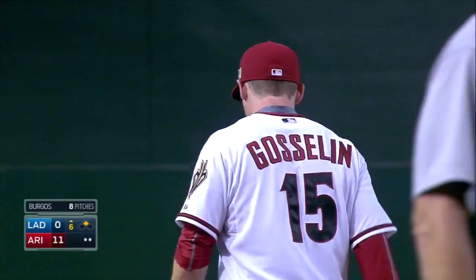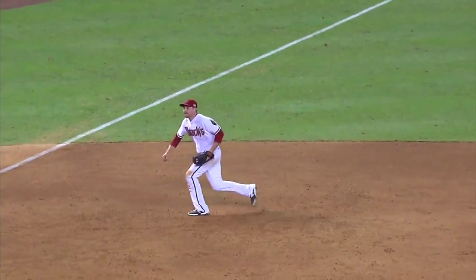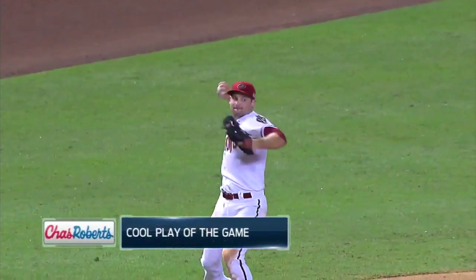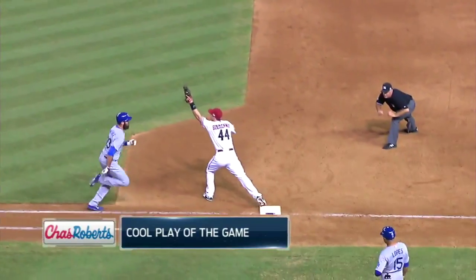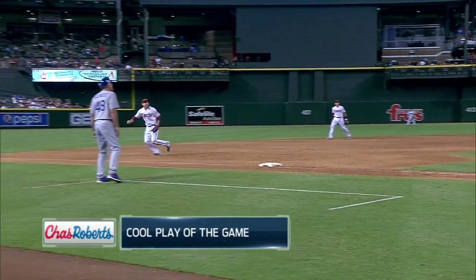Let's make that our Chas Roberts Air Conditioning cool play of the game. Phil Gosselin kept his cool here. He really did and showed off a strong throwing arm. He had the ability to get his legs underneath him, get up on top of the baseball to make sure he got a lot of carry, and they advance by quite a margin down there at first. Nice play.